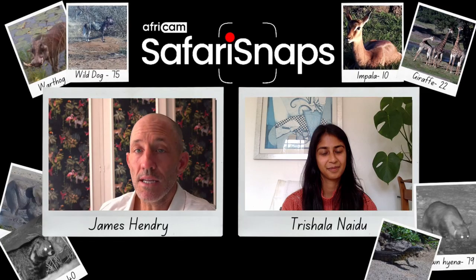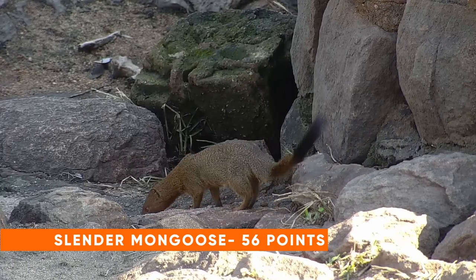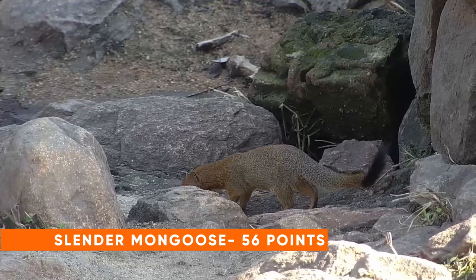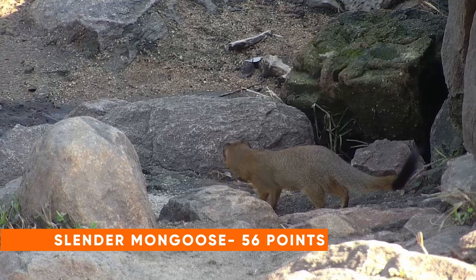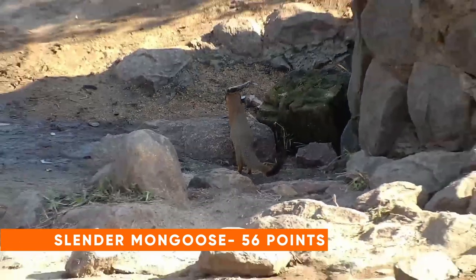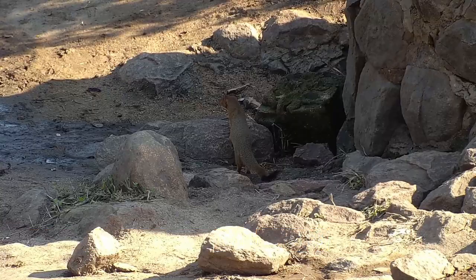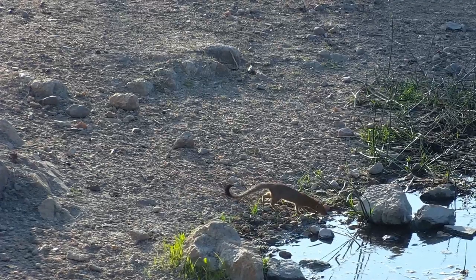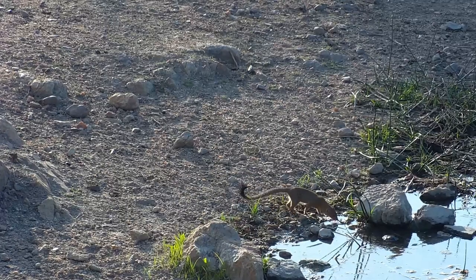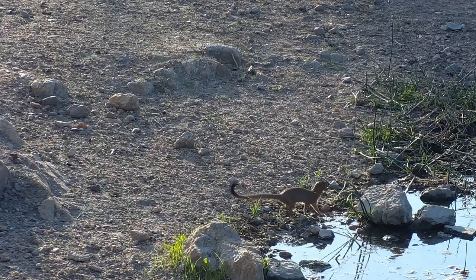Next up we have the slender mongoose, which — much like their dwarf and banded cousins — is quite slender, with a black tail tip. That's something to look out for; it must have a black tail tip otherwise you're looking at another kind of mongoose. You'll often find them near water not so much because they need to drink, but because it's easier to forage there. They eat reptiles, eggs, little crustaceans if they can find them, and frogs — so waterholes are places they like to forage.